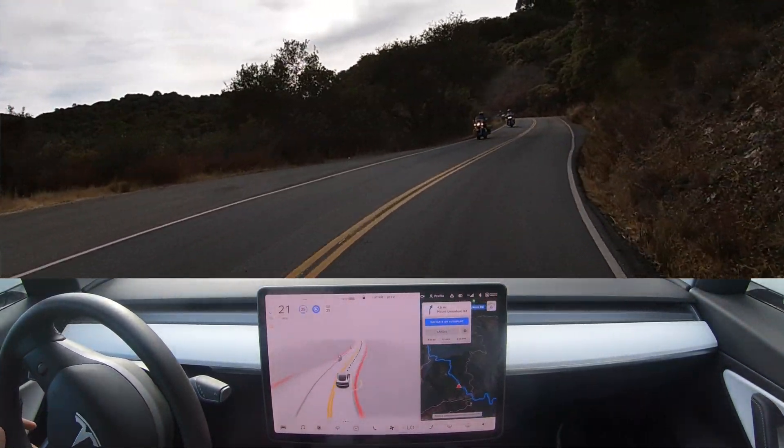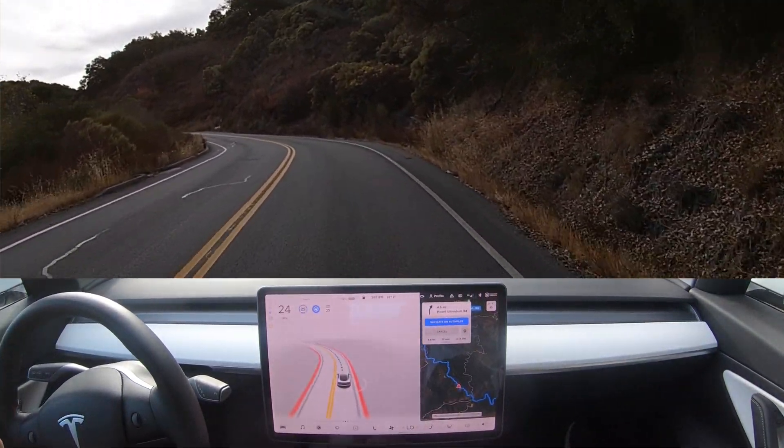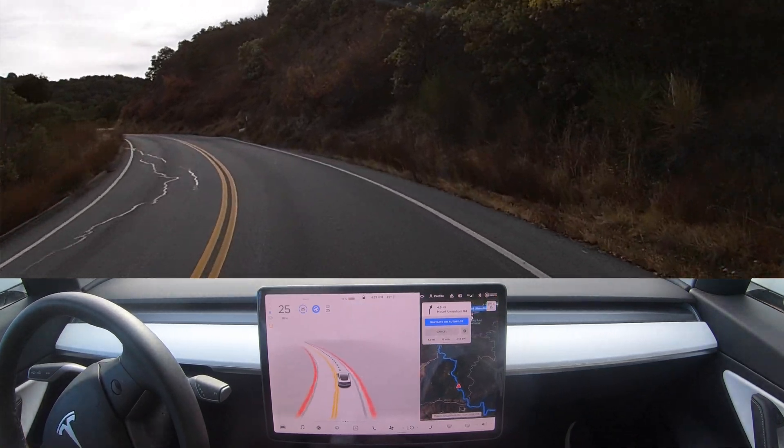There's a bunch of motorcycles here. You could hear the panic in my voice — but Tesla did great though.